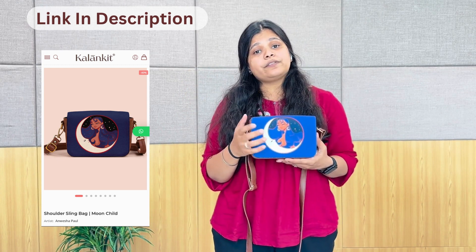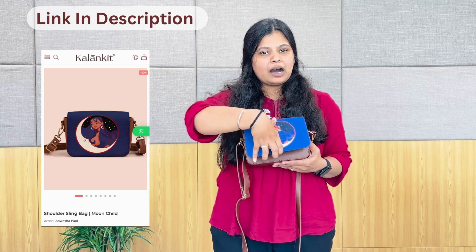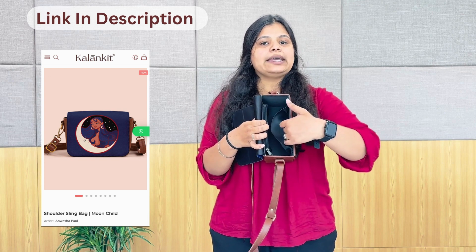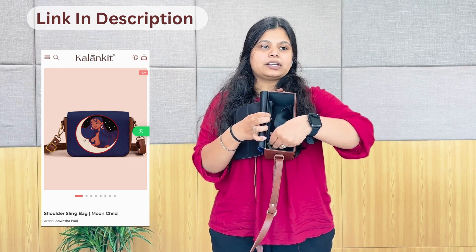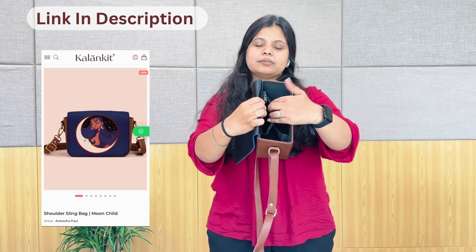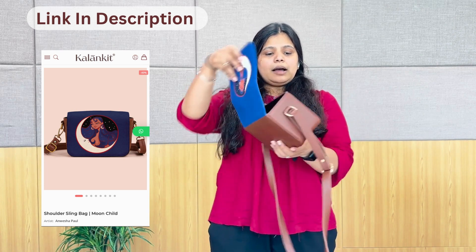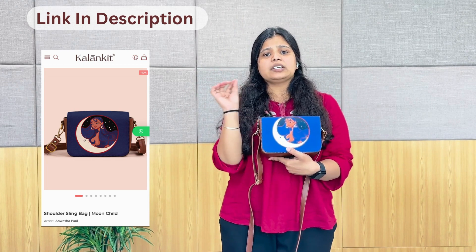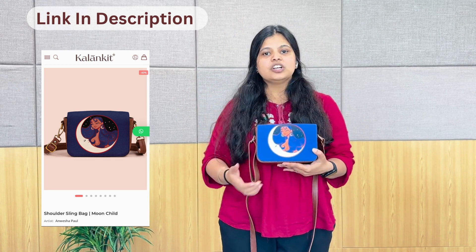Now I will tell you about the features. We have a very powerful magnet flip. It is quite spacious. We have a pocket and a zip. In this zip, we can place our coins, cash, and cards. We can use it anywhere. This is perfect. We can pair it with any outfit — whether it is Indian or a modern dress.